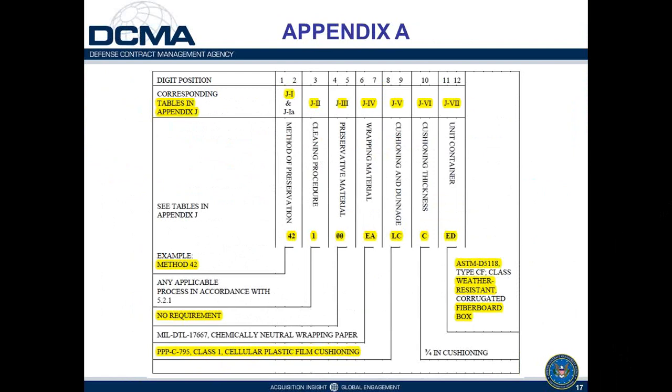This 12-position coding system allows buying activities to specify packaging requirements for millions of items in a computer database keyed to national stock numbers. The data is pulled from their PEC database and plugged into contracts. This format and sequence — from preservation method through position 12 — should be followed by all Army, Air Force, Navy, and DLA buying activities to clarify packaging requirements for preservation method, cleaning, preservative material, wrapping, cushioning, dunnage, cushioning thickness, and unit container code.